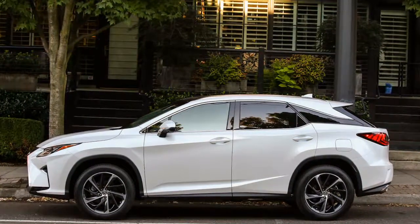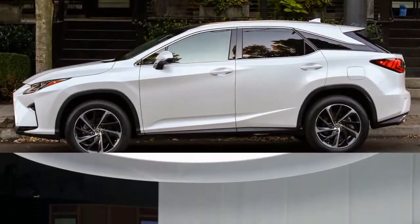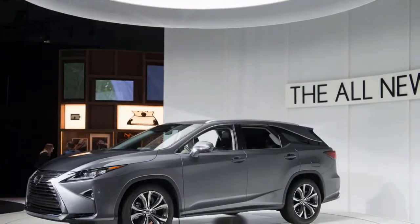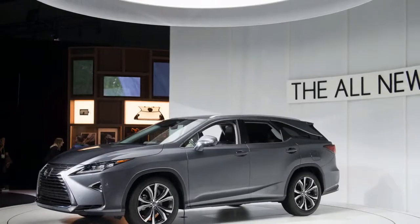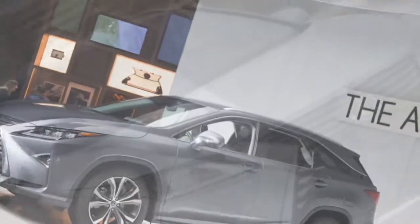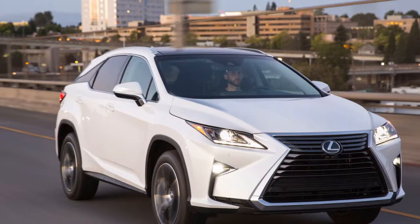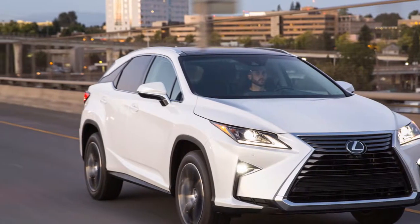The 2018 Lexus RX strongly requests that you consider each sharp shape and more sport-oriented goals. It additionally wants you to consider the new 3-row RXL for family duty. The RX is invigorating, eye-catching, and not exactly as polished as previously. We give it a 7.5 out of 10 on our scale.